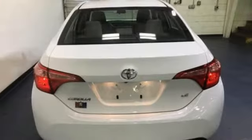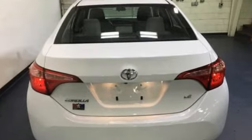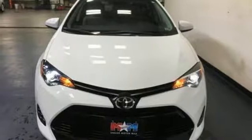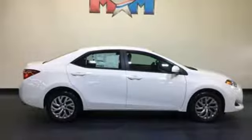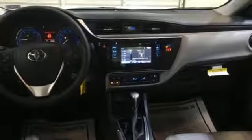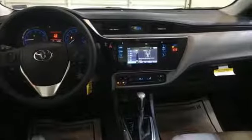Bluetooth streaming audio, manual tilting steering column, dynamic radar cruise control, manual telescoping steering column, inline four-cylinder engine, gas pressurized shocks, and power heated mirrors. Hurry in today for a test drive.